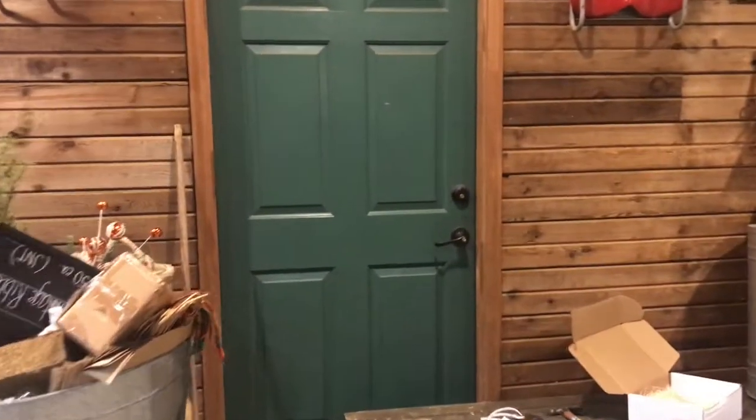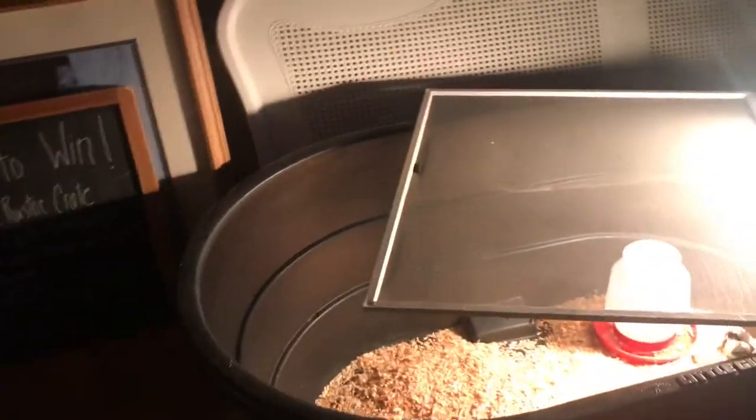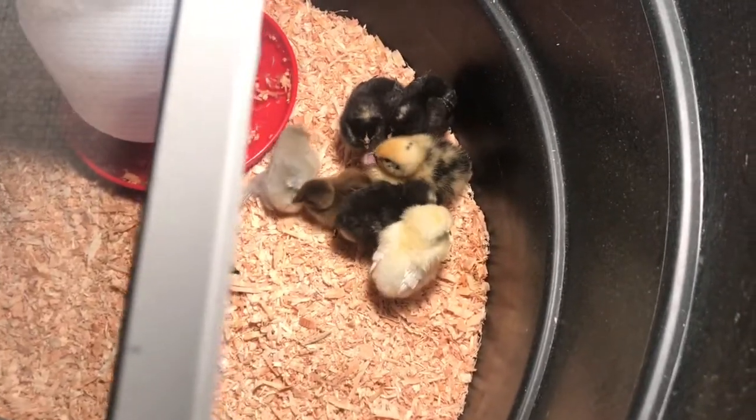In this room, right in here, are my new chicks and ducklings. That's their heat lamp — that's what keeps them warm. In case you're wondering why we just have a giant lamp, they like the heat.